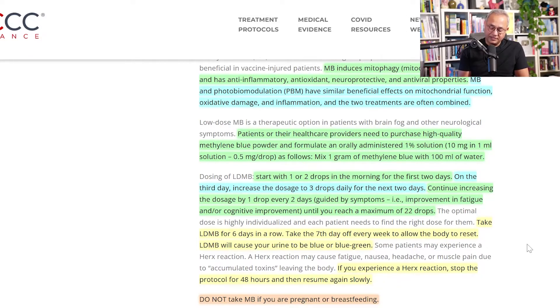Take methylene blue for six days, then take the seventh day off to give your body a rest. Keep in mind it can cause your urine to turn blue or blue-green. Some patients may experience a Herxheimer reaction, which may cause fatigue, nausea, headache, or muscle pain due to accumulated toxins leaving the body. If that occurs, stop the protocol for 48 hours and then resume slowly. Do not take methylene blue if you are pregnant or breastfeeding.